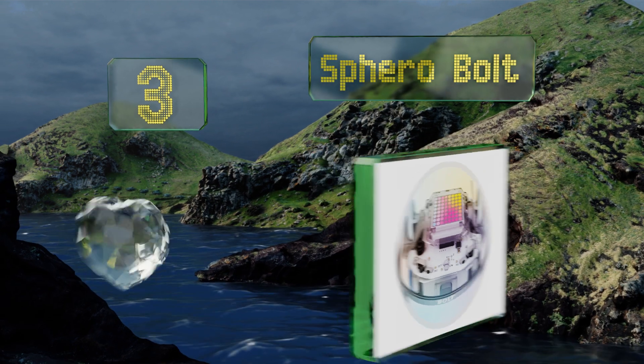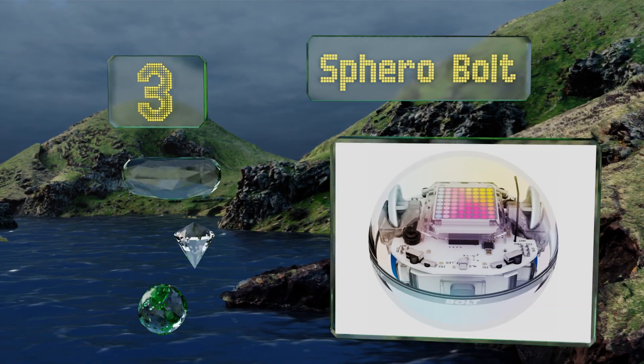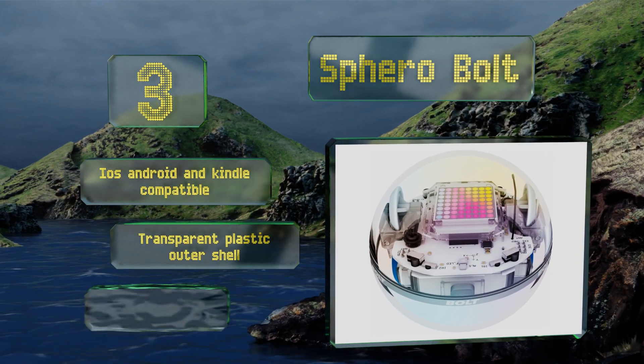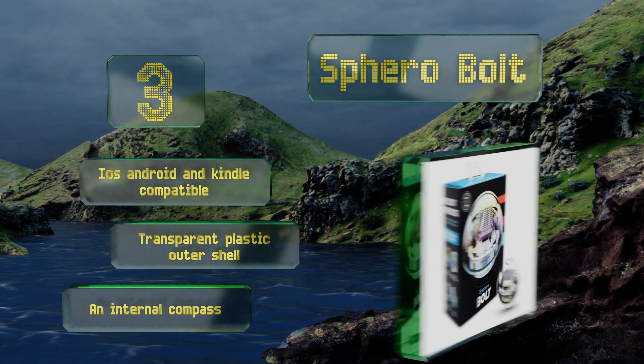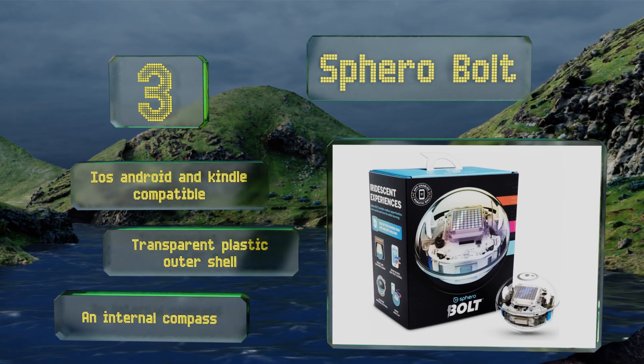Nearing the top of our list at number three, the app-enabled Sphero Bolt is equipped with a programmable LED matrix that's capable of displaying characters and two-dimensional vector graphics while also playing a variety of games. Its inductive charging technology will deliver up to two hours of continuous operation. It's iOS, Android, and Kindle compatible, with a transparent plastic outer shell and an internal compass.